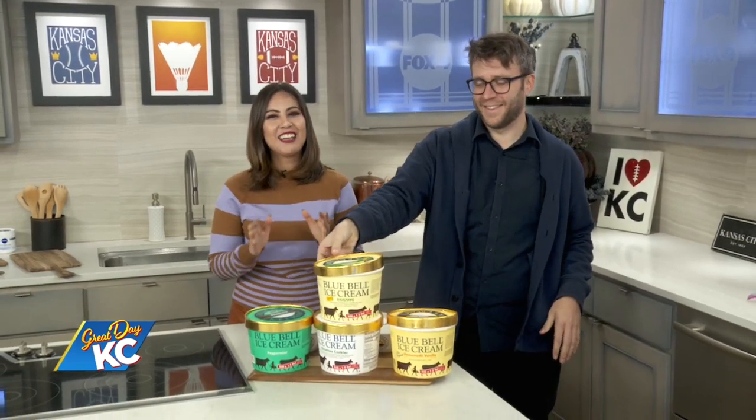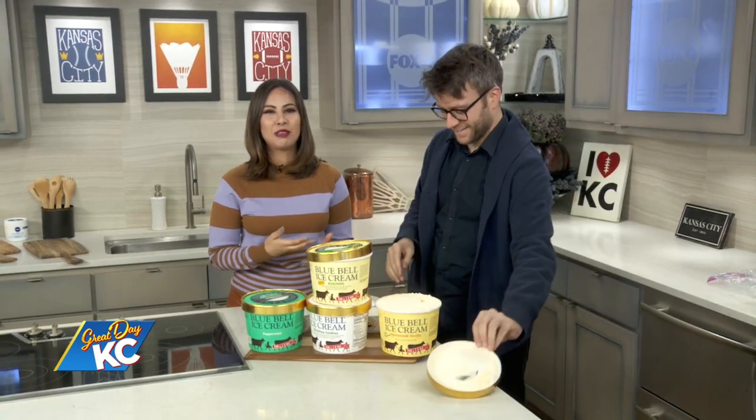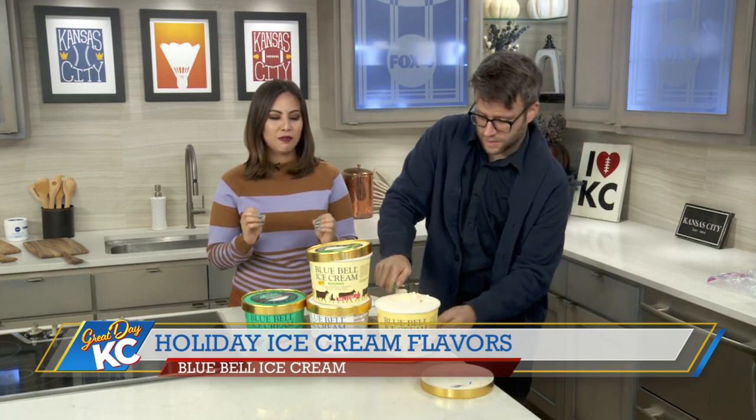All right, welcome back everybody. What would the holidays be without the sweets, Palmer? Healthy. Well, they wouldn't be very fun. That's what I say. Great Day KC.